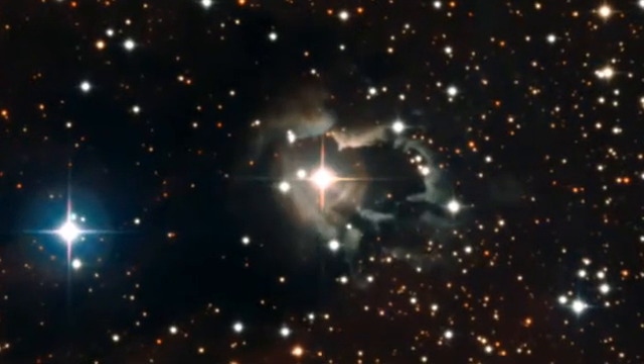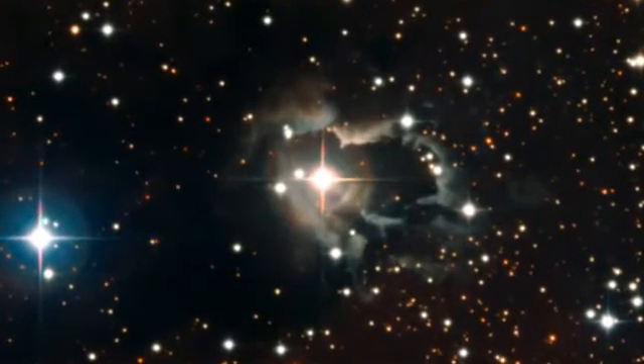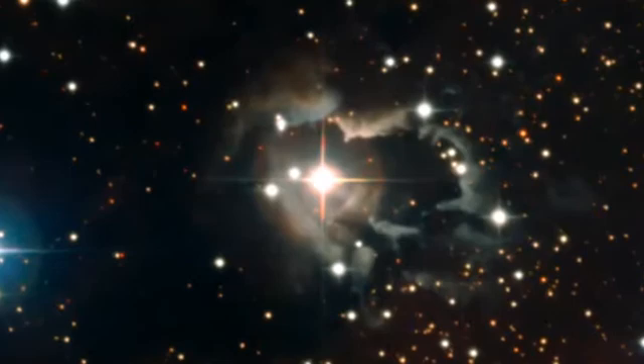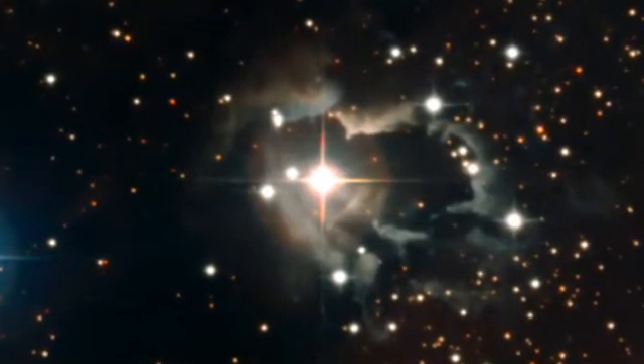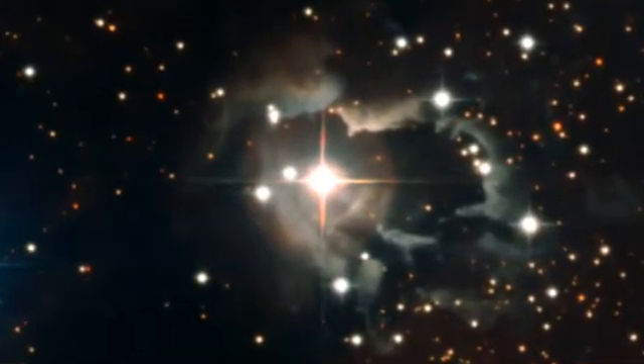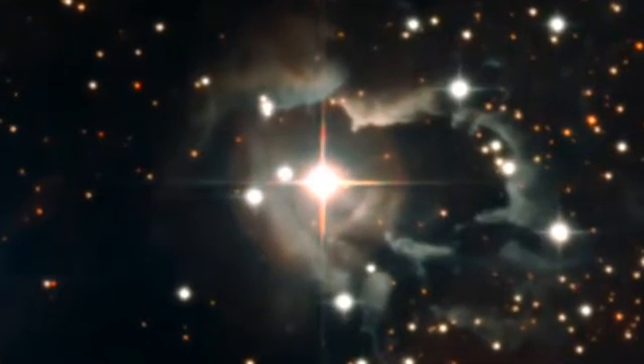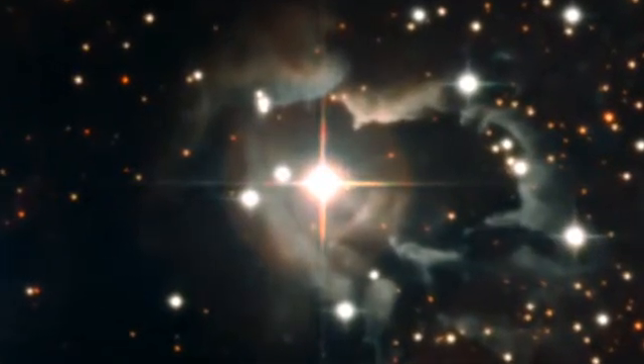A complex nebula created by previous violent ejections surrounds an unusual star in the middle of this field. Astronomers have discovered that this star has a companion. Interactions in this double star system, surrounded by a dusty disk, may be the engine fueling the star's remarkable nebula.